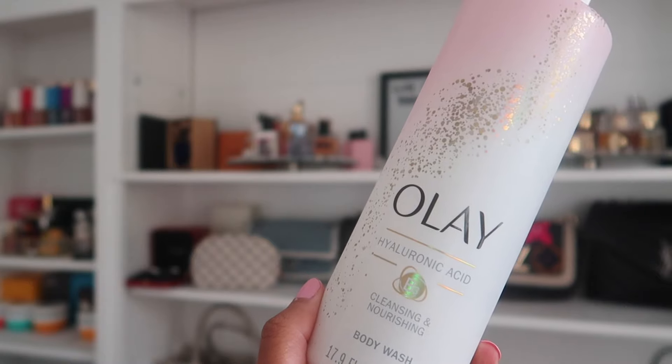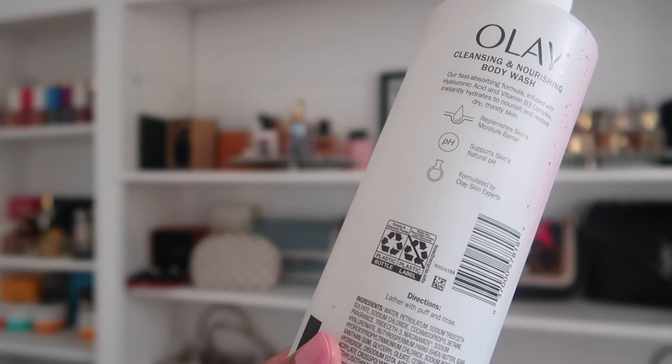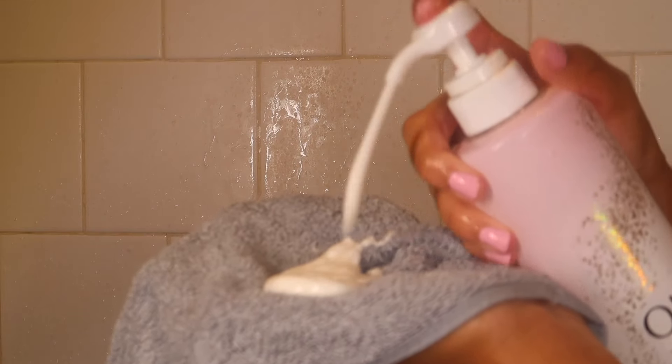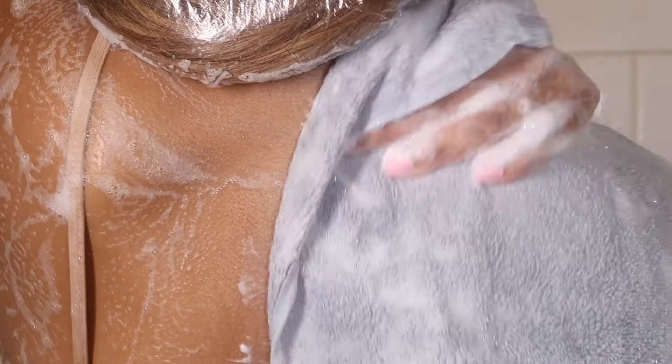Once I'm done scrubbing I move on to body wash. This is literally my favorite body wash right now — you have to try it. It's the Olay Hyaluronic Acid wash and it smells like a girl. Whatever you imagine a girl to smell like, it's this — just like a floral smell, like jasmine or something. It leaves my skin so freaking soft, and I have so many backup bottles of this. It pairs so well with Valentino Donna Born in Roma.